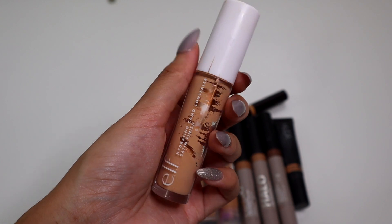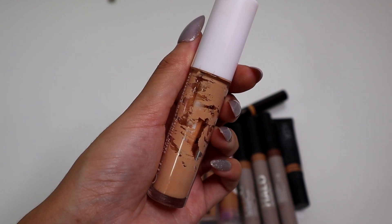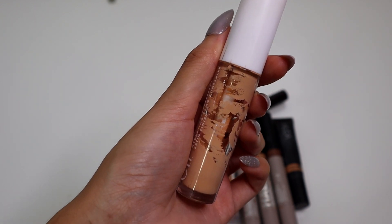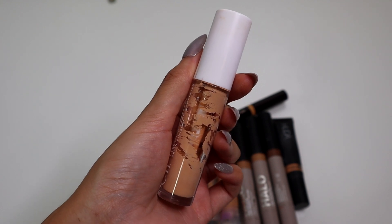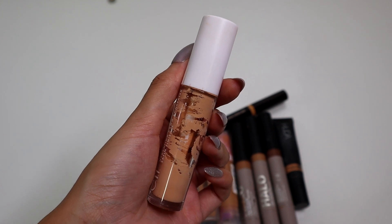From e.l.f., we have the Hydrating Camo Concealer. As you can see, I have some windowing in the product, which is pretty good — I have definitely gotten my use of this over the years. It is not my favorite now that I have tried so many concealers. It definitely has run its course in my collection. I think I need to throw this one out.